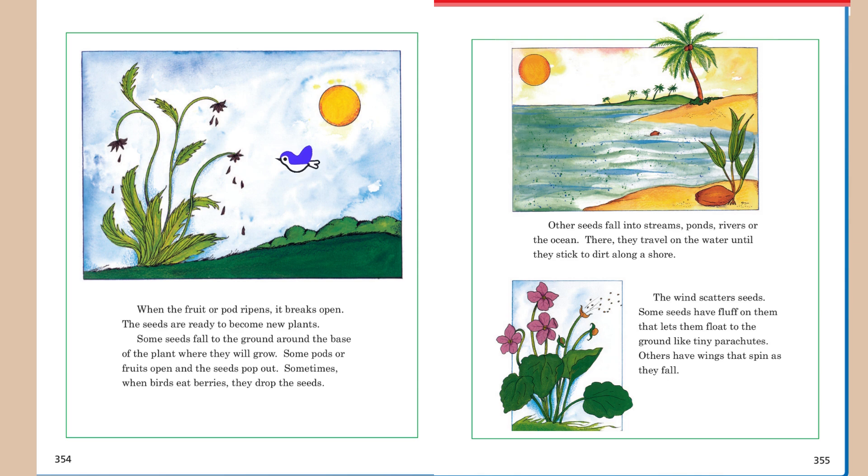Other seeds fall into streams, ponds, rivers, or the ocean. There, they travel on the water until they stick to dirt along a shore. The wind scatters seeds. Some seeds have fluff on them that lets them float to the ground like tiny parachutes. Others have wings that spin as they fall.